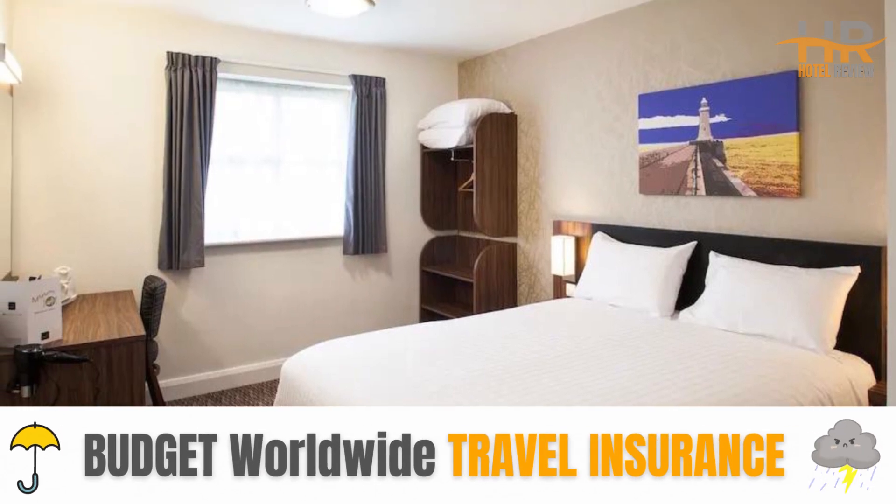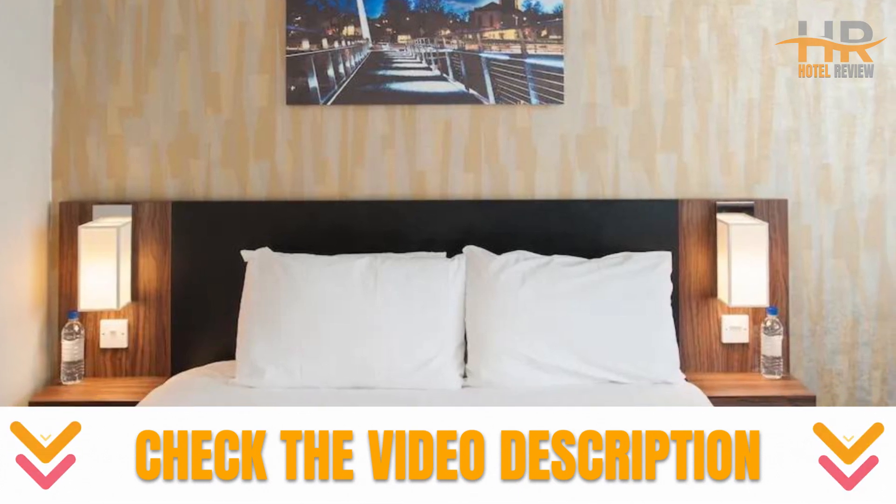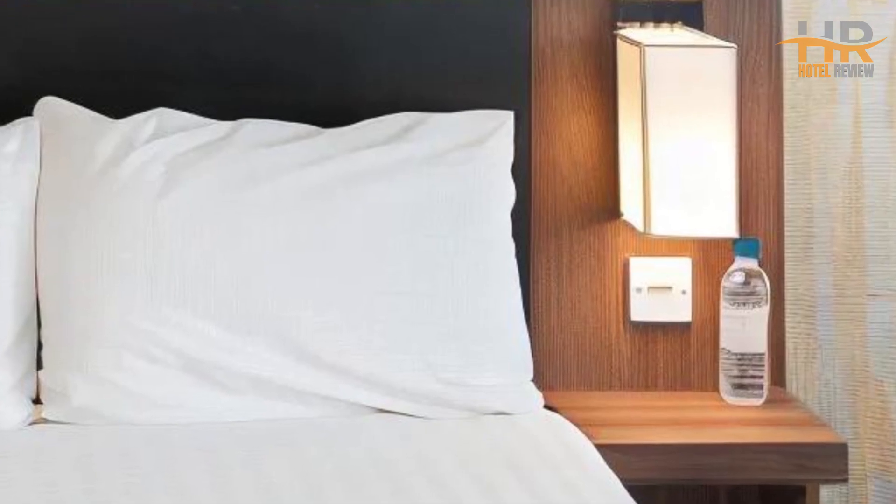Each room includes a flat-screen TV, coffee and tea makers, and daily housekeeping. For more information or to book with the lowest rates, check the video description.